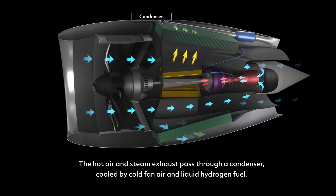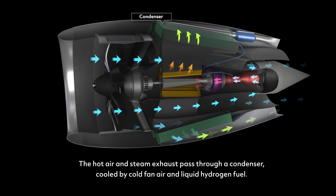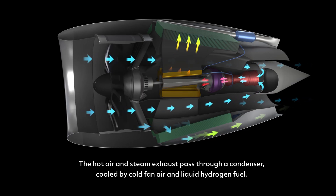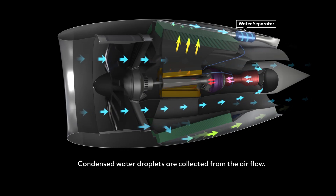The hot air and steam exhaust pass through a condenser, cooled by cold fan air and liquid hydrogen fuel. Condensed water droplets are collected from the airflow.